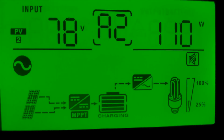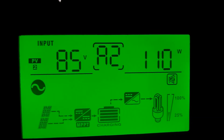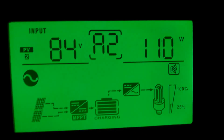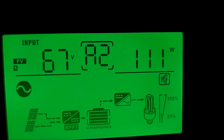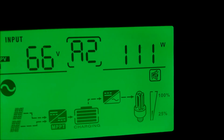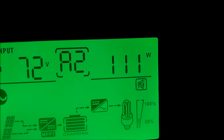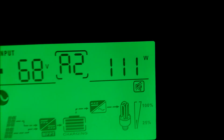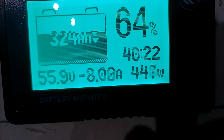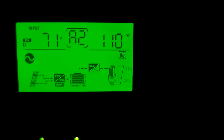Before we go out, let's take a look at how much power the solar panels are bringing in. Right now PV-Ray 2 is bringing in 110 watts and PV-Ray 1 is bringing in 111 watts. So we've got 221 watts coming in from the solar panels and 449 watts coming out of the batteries — that's how much power we are actually using.